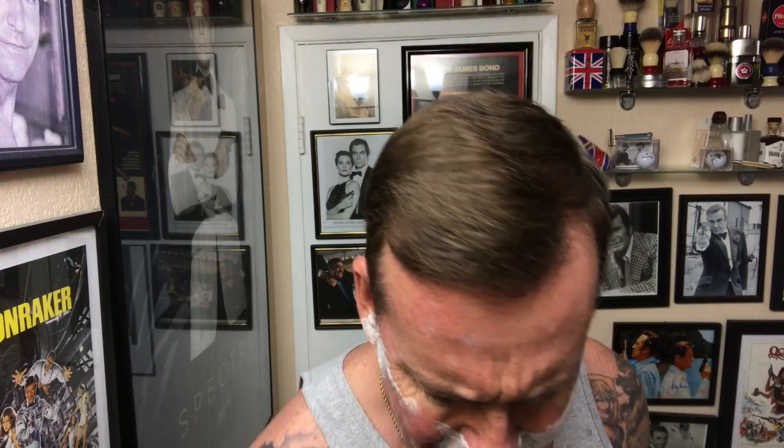Knocks it down nicely. Someone commented they have a Merkur 34 and a Bakelite razor and asked what another good one would be. These old vintage Gillettes from 1968, still in excellent shape — try them out.